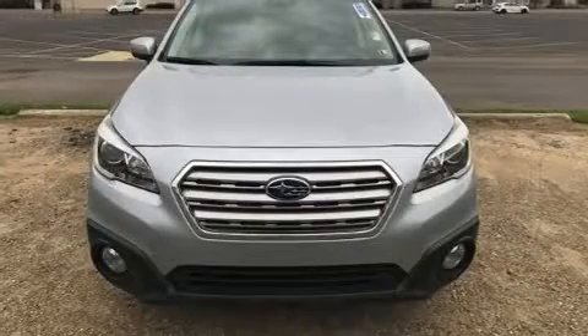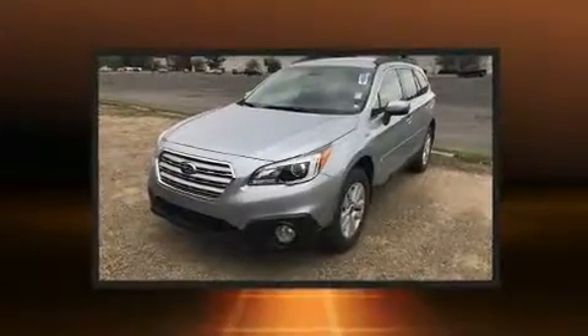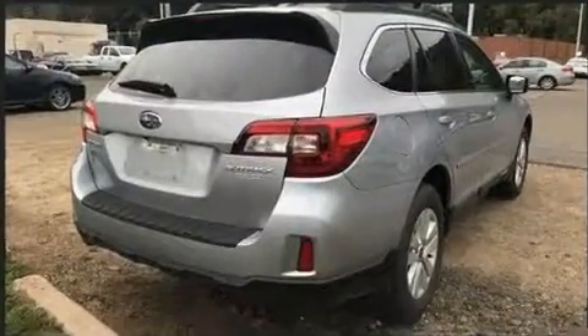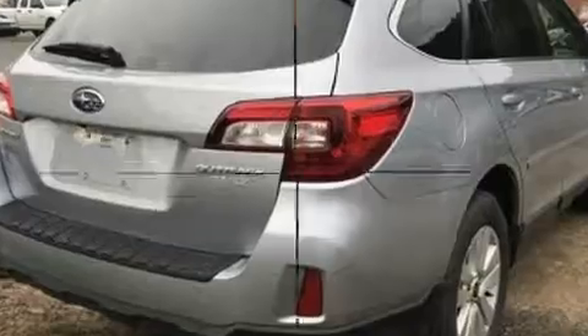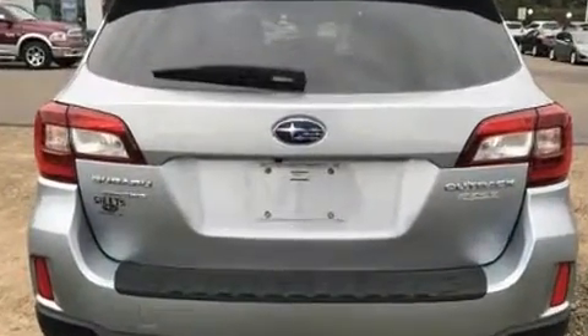Load your family into the 2015 Subaru Outback with fewer than 15,000 miles on the odometer. This four-door sport utility vehicle prioritizes comfort, safety, and convenience. It features a continuously variable transmission, all-wheel drive, and a 2.5-liter four-cylinder engine.